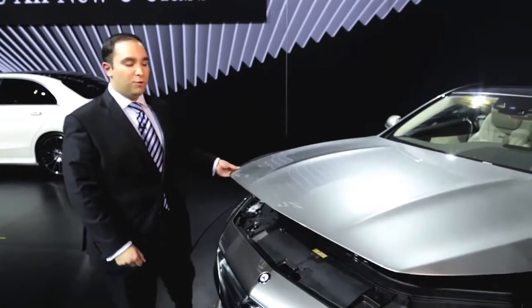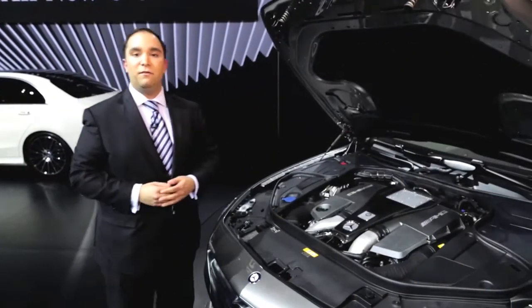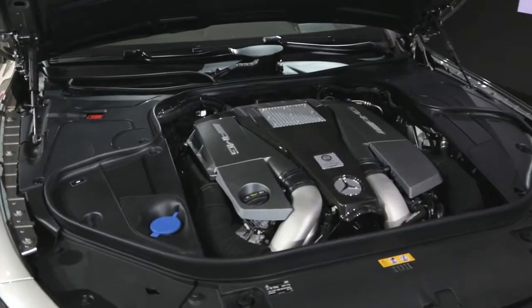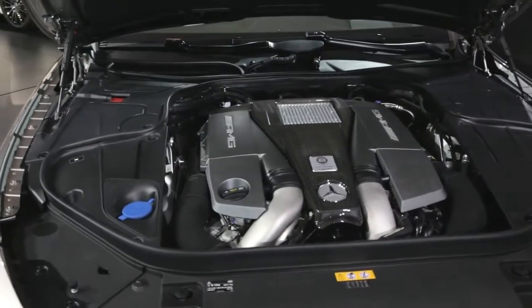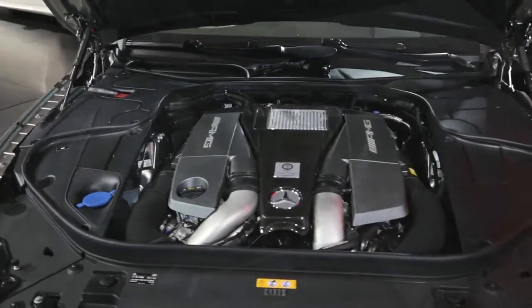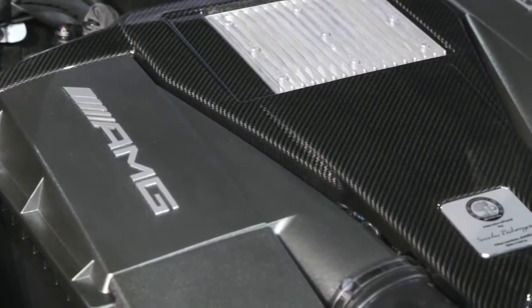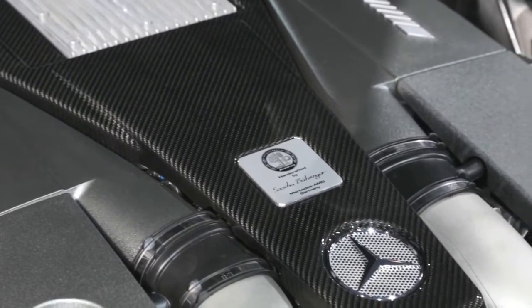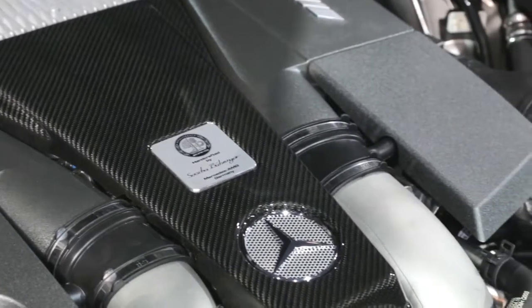The S63 AMG features a 5.5-liter V8 bi-turbo engine with direct injection. It produces an astonishing 577 horsepower and 664 pound-feet of torque. Even the engine bay of an AMG is exquisitely crafted — the hand-built engine features a plaque signed by the person who built it, and the top of the engine is covered in beautiful carbon fiber.